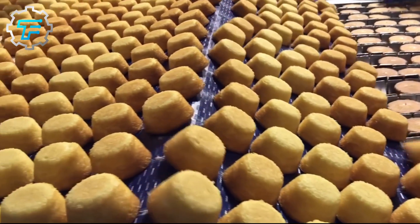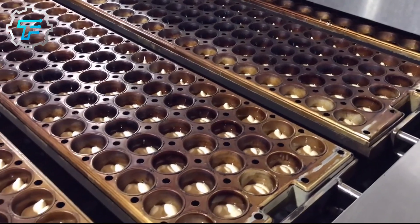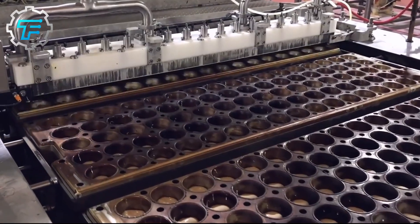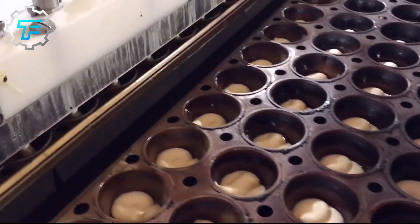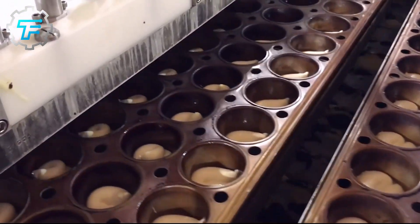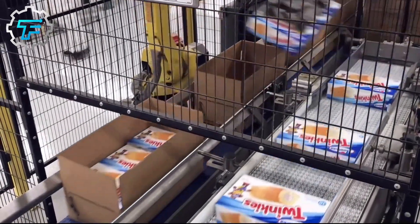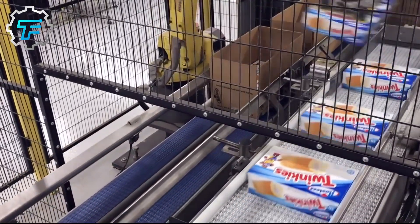And now we get to the best part of our journey — the big reveal of the secret ingredient. Have you ever wondered what gives Hostess cakes their special, irresistible taste? Well, the answer is a carefully made mix of spices, known only to a few people inside the company. This secret spice mix is what makes these cakes taste so special and sets them apart from all the rest.